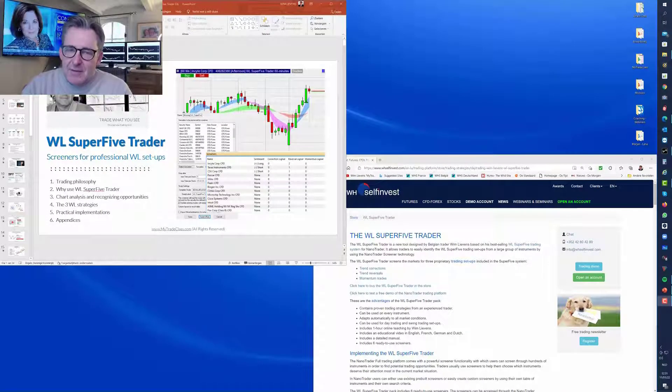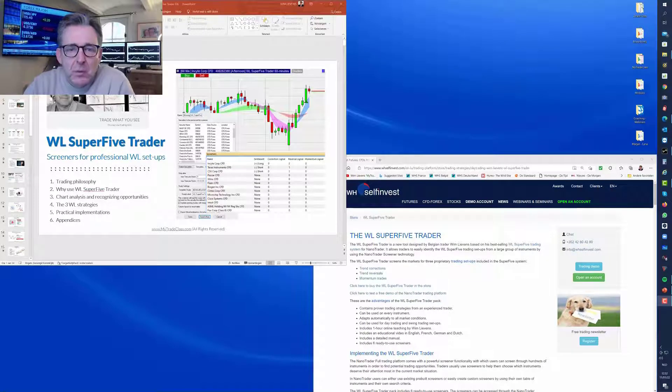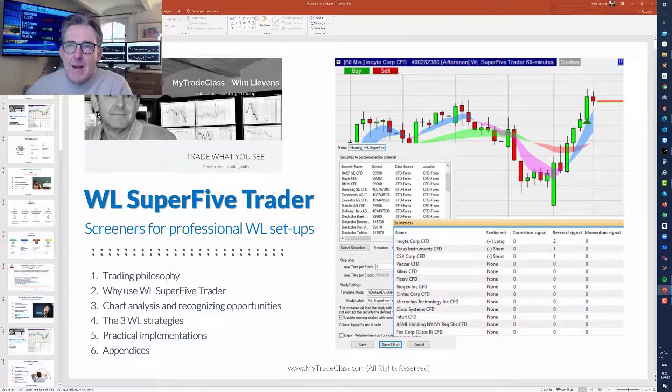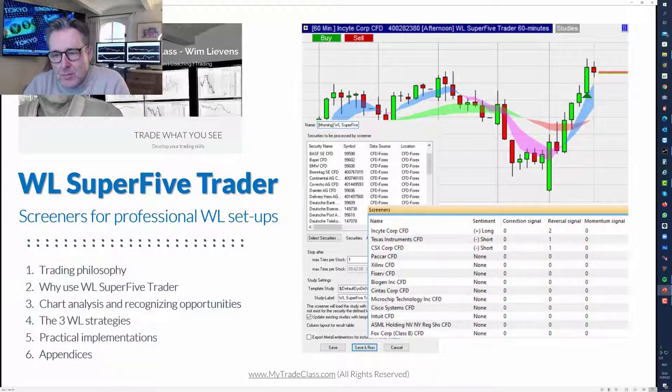Hello, my name is Wim Levis and in this video I would like to tell you a little bit more about my latest product, Whale Super 5 Trader. Whale Super 5 Trader - not to be confused with Whale Super 5 trading tool or system. This tool is a screener; it actually looks for trading opportunities. I will show you this tool on the NanoTrader full platform, which you will receive when you purchase the product.